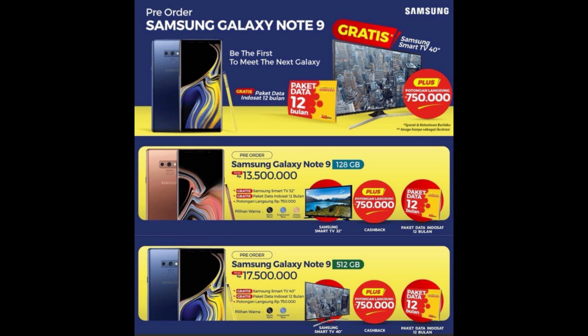Otherwise let's get into this flyer that leaked out for the pre-order for the Galaxy Note 9. Checking out this pre-order flyer, it says 'Pre-order Samsung Galaxy Note 9 — be the first to meet the next Galaxy.' On here you'll get a Samsung Galaxy Note 9 128GB, which further adds fuel to the fire that this is the base version, so you're not going to get anything less than 128GB of storage.